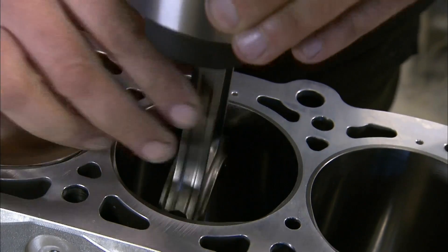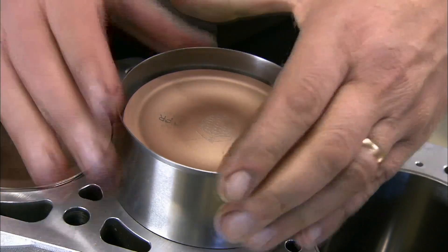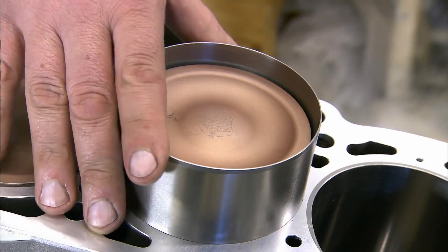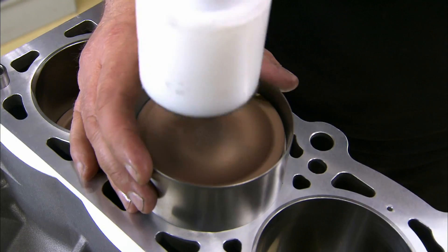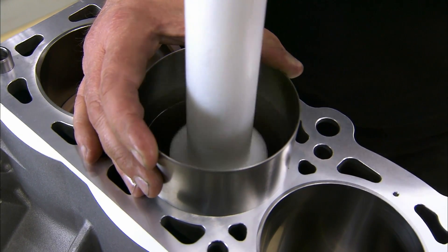The piston assemblies are ready to be installed into the engine block. A piston ring compressor is used to avoid scratching the polished cylinder liners. Once aligned, the piston is tapped down into place.